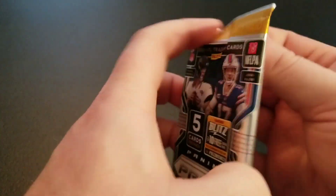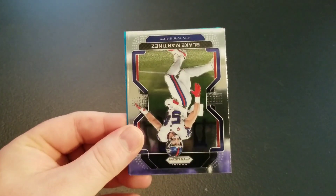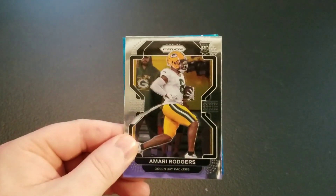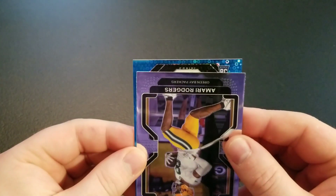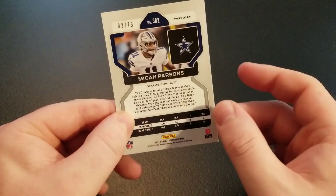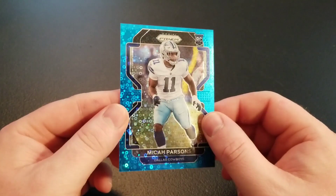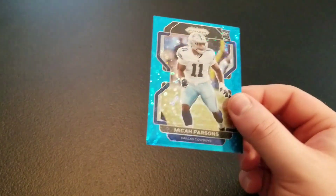All right, it all comes down to this — Prism No Huddle. Hopefully we got a nice parallel in here. I do see blue, so we did get a numbered parallel. Quentin Nelson, Sean Taylor, Blake Martinez, Amari Rodgers, and then a Cowboys rookie — Micah Parsons! Decent hit there. Micah Parsons blue No Huddle out of 79. That's a pretty good hit. Nice defensive rookie of the year card — pretty good centering, a little thin on the top, but we'll take the Micah Parsons. I'm a Giants fan so I'll just put this in the eBay store and put it towards the PC funds.